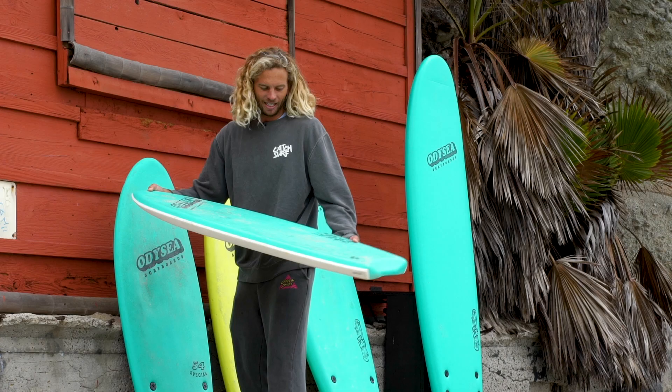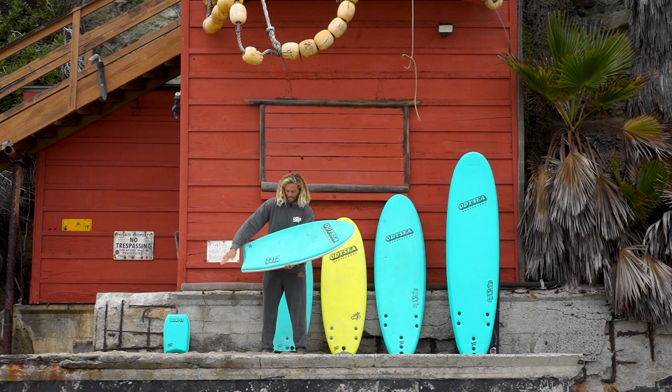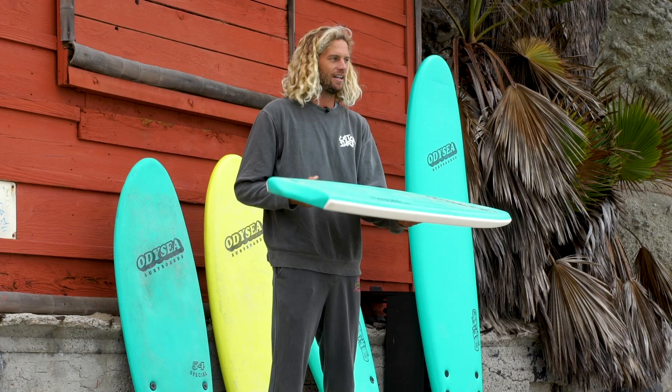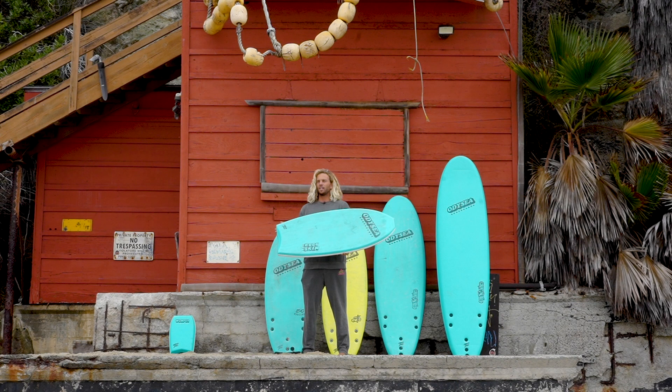This board has a very special place in my heart. This is the Boogskim. It's the first board that I got to design with Ketsurf. So it's a shape that I came up with, and it's kind of inspired from a skimboarding shape.